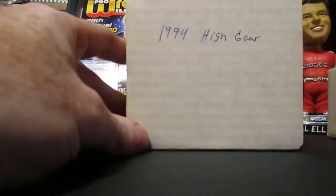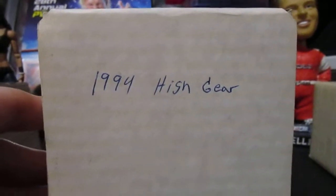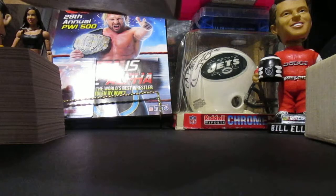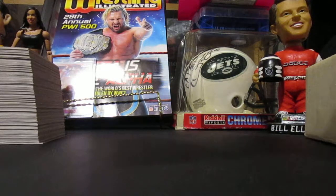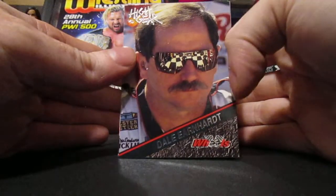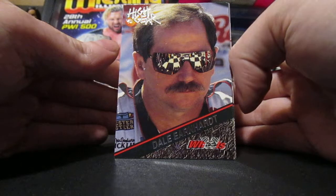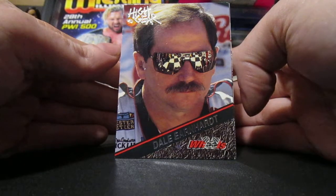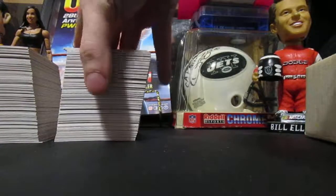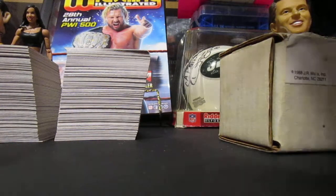Everything came together since it was from the same seller. This is 1994 High Gear. Here is what these look like. This product was produced in two series — series one and series two. Series two had the Dale Jr. rookie card if you guys remember that. But this is series one, 1994 Four Wheels High Gear. And then there's the most awesome set that was in this lot — for five bucks I got all these sets.